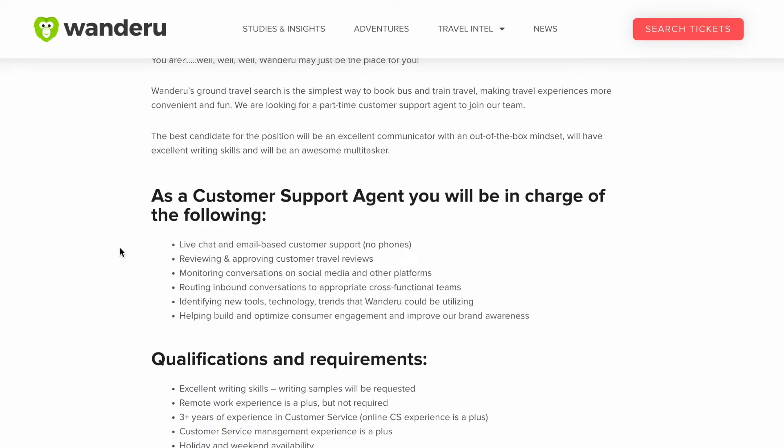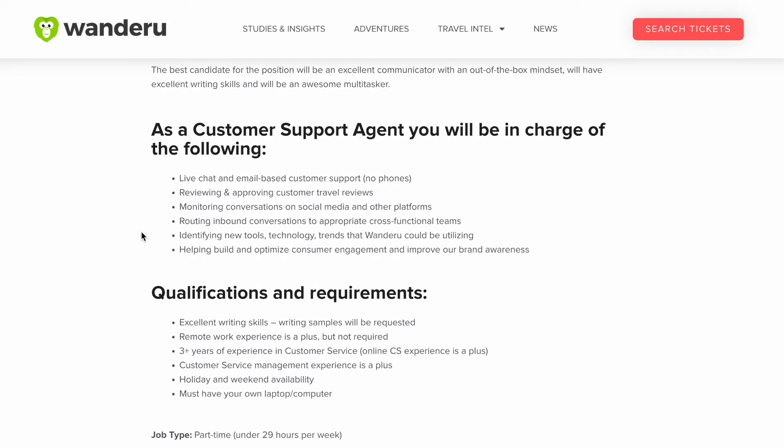As a customer support agent, you will be in charge of live chat and email based customer support — so this is a no phone customer support position. You'll also be reviewing and approving customer travel reviews, monitoring conversations on social media and other platforms, routing inbound conversations to appropriate cross-functional teams, identifying new tools, technology, and trends that Wanderoo could be utilizing, and helping to build and optimize consumer engagement and improve brand awareness.